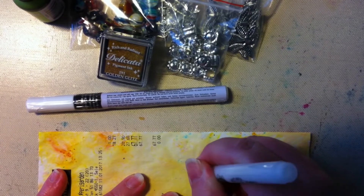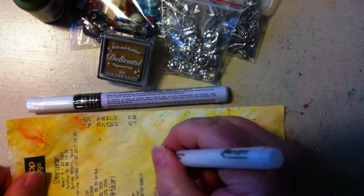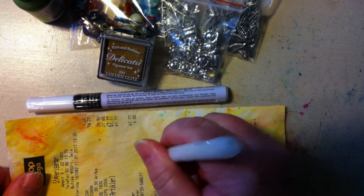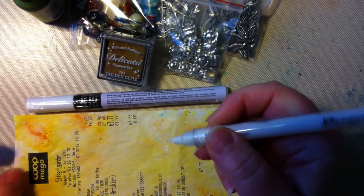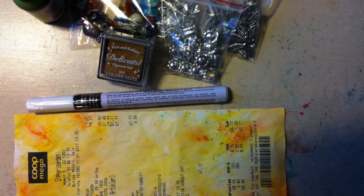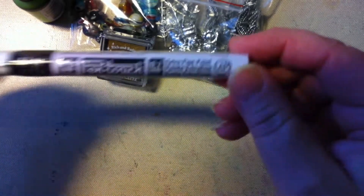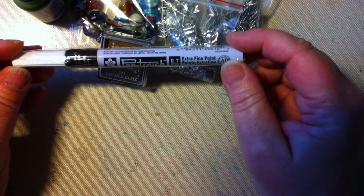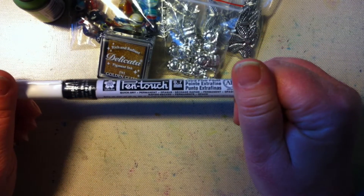You can see here it doesn't work very well. If anyone has any ideas for how I can use it I would appreciate it very much. So now I have bought this Pen Touch — I don't know how this works but I have to try and see.